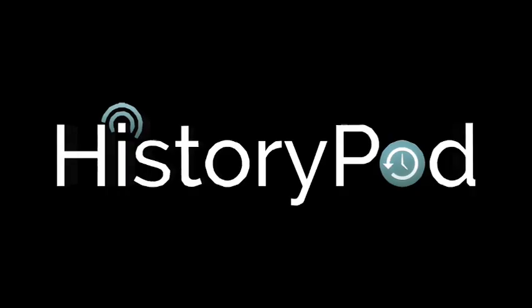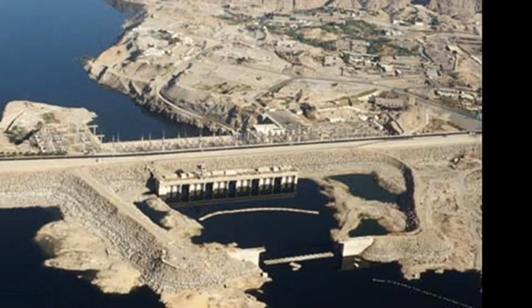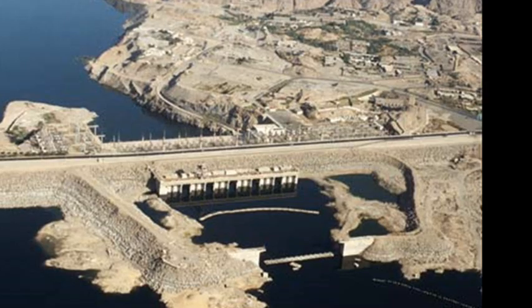Hello, and welcome to HistoryPod. On the 21st of July 1970, construction was completed on the Aswan High Dam in Egypt.